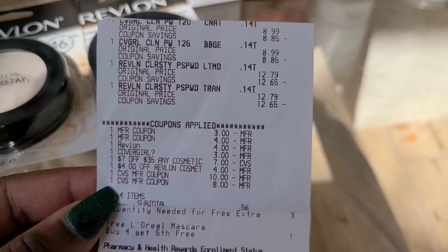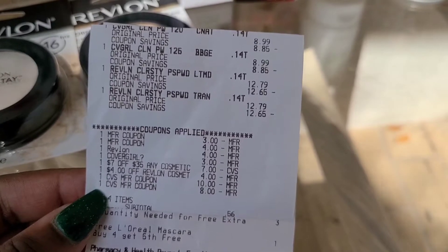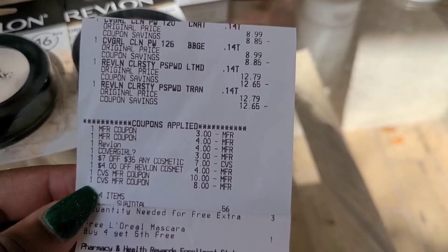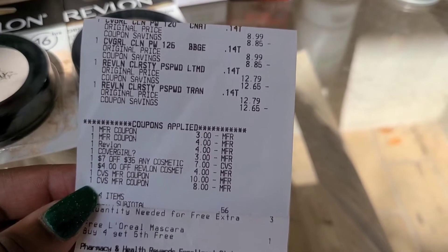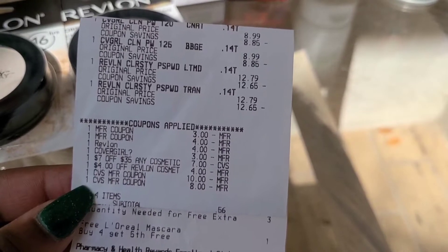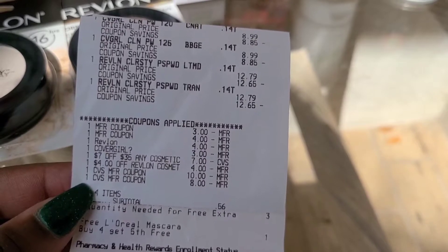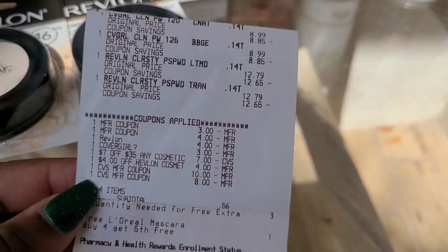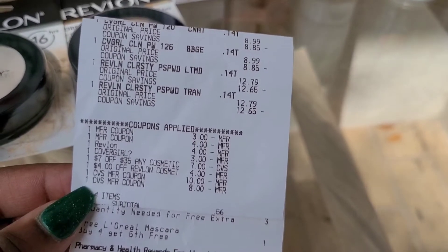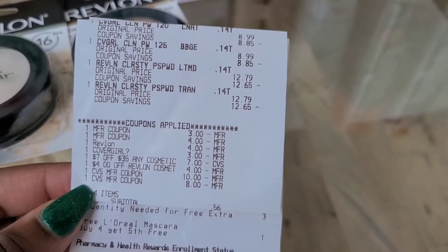In the first transaction I picked up the Covergirl and the Revlon. There are my two printable coupons from coupons.com, two additionals — one for Revlon, one for Covergirl — the $7 off $35 cosmetic CRT, and my $4 instant coupon for the Revlon. I used $18 in extra bucks, so I paid a subtotal of just $0.56. I got back $8 in extra bucks for the Revlon and $7 in extra bucks for the Covergirl.